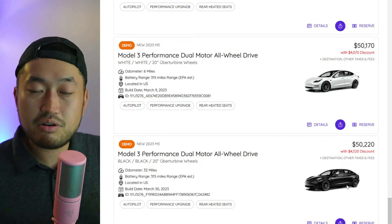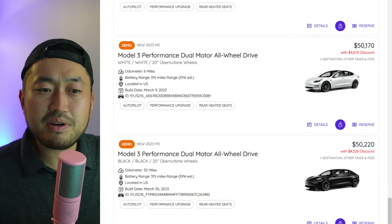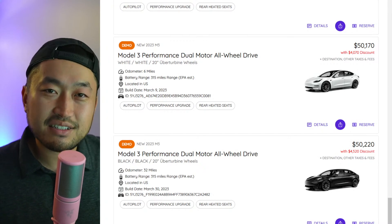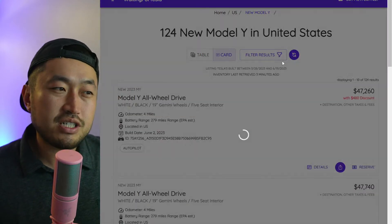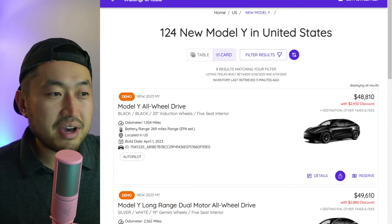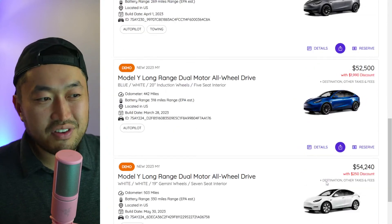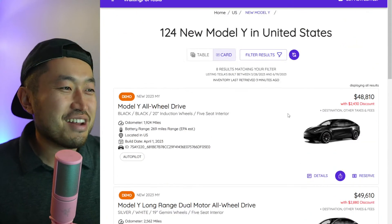It looks like Tesla has released their demo inventory, which typically happens around the end of the month and end of the quarter, because Tesla has to hit a certain delivery number by end of quarter. Jumping to Model Y, it's not as strong — we've seen the same modest demo inventory for Model Y at around this time, with discounts of twenty-eight hundred dollars and fifteen hundred dollars. Any discount is better than no discount, but it's not the best.